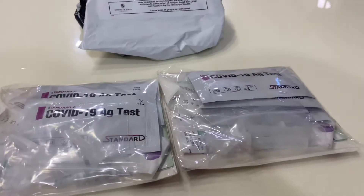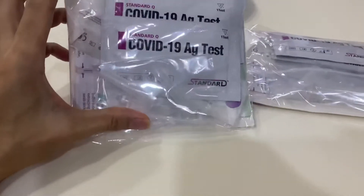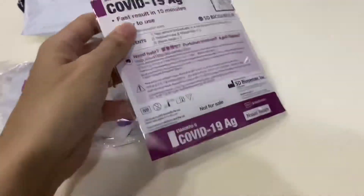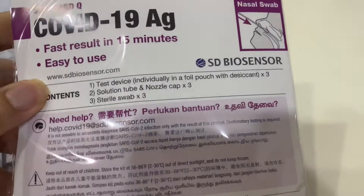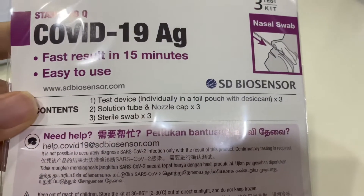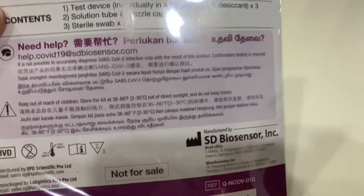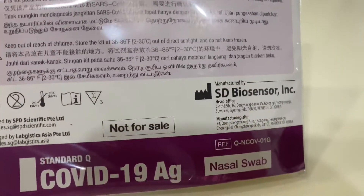Here's what it looks like — two packets. COVID rapid antigen test. Fast result in 15 minutes, easy to use, three tests in this packet. Individually foil-wrapped, sterile. SD Biosensor brand. Not for sale. Nasal swab.